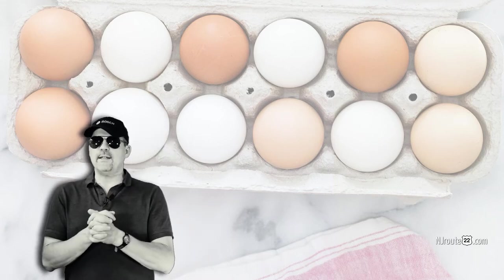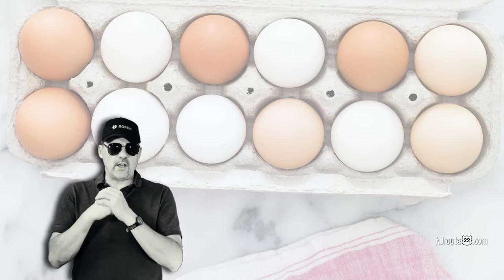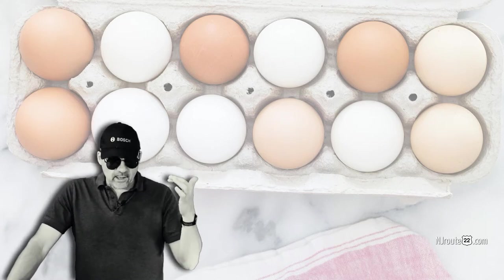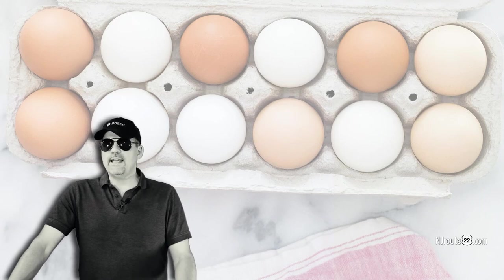You can tell the freshness of an egg by looking at the color of the yolk. Once you get hooked on fresh eggs, the yolks are so incredibly dark, almost orange — that's how dark they are. The darker they are, the fresher they are. And once they become pale yellow, they're many weeks, if not months from the time that they came out of the chicken.